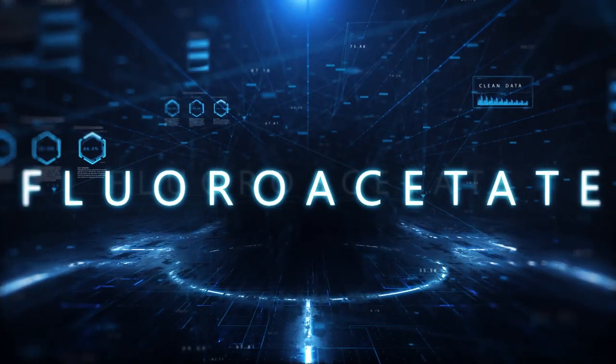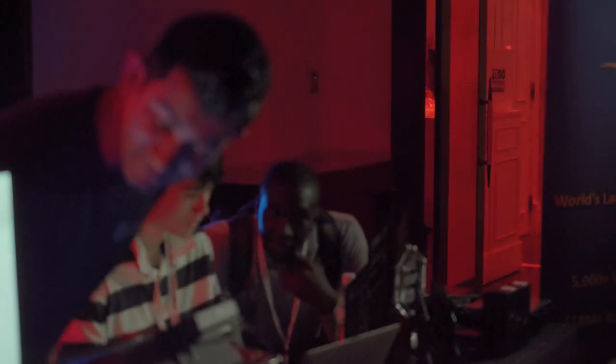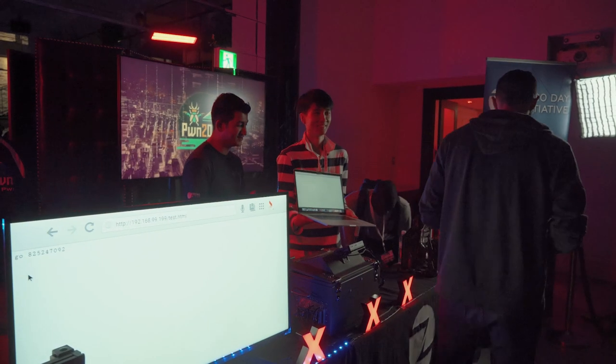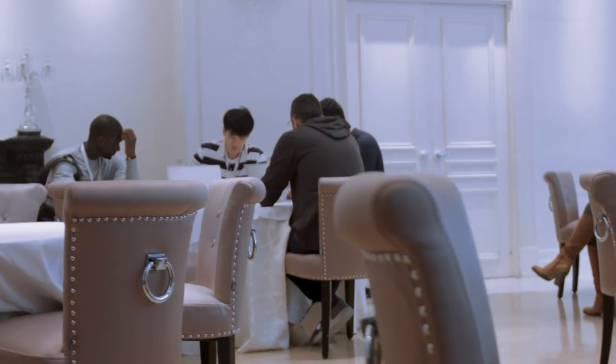Our day began with the Fluoroacetate duo of Amat Kama and Richard Zhu targeting the Sony X800G television. This was the first attempt against a television in Pwn2Own history, but it took no time for the Pwn2Own veterans to get a bind shell due to a JavaScript out-of-bounds read in the embedded web browser. Their first successful exploit of the contest earned them $15,000 and two points towards Master of Pwn.